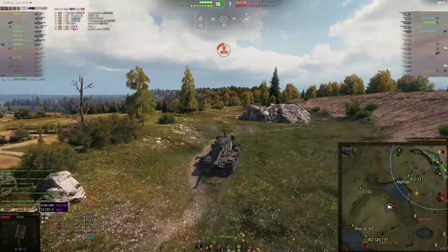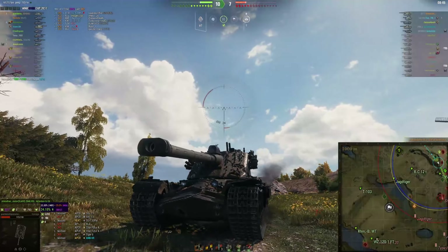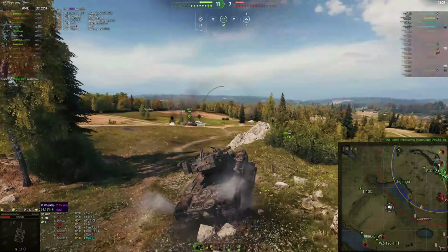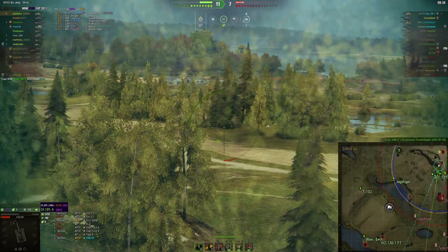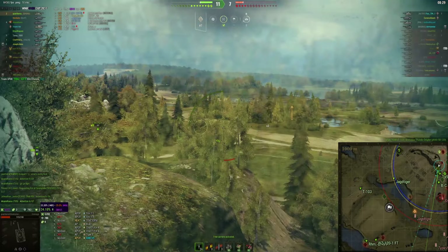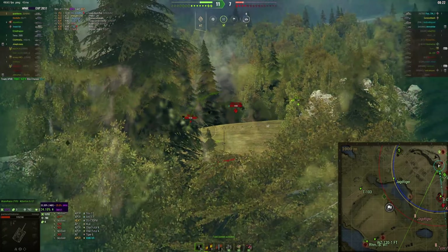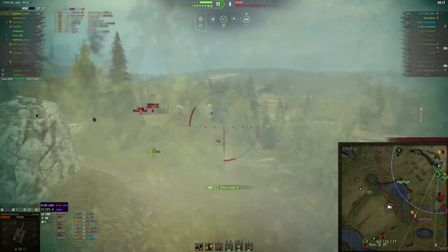The SU-130 PM got a few shots in there. The Strv S1 tried to shoot us but didn't manage to pen — you can see a few ricochet and bounce scars off the front of the turret. You can also see the hole in the wall plate — there's at least one hole there, maybe two rounds went through the same hole. Still wondering where that Jagdtiger is. The BatChat 12t is going on a suicide run and found an AMX — we'll put a round into him.